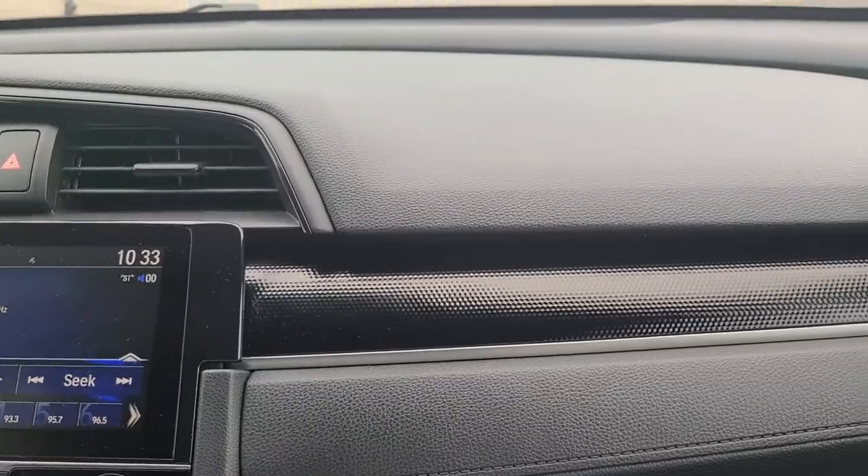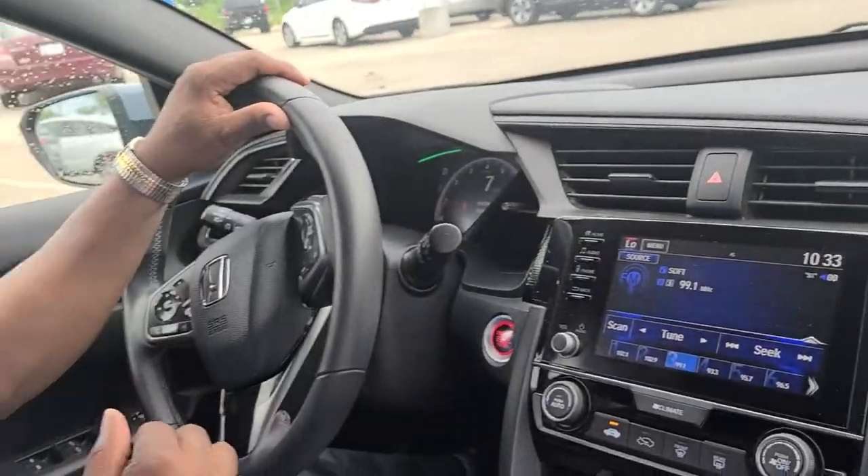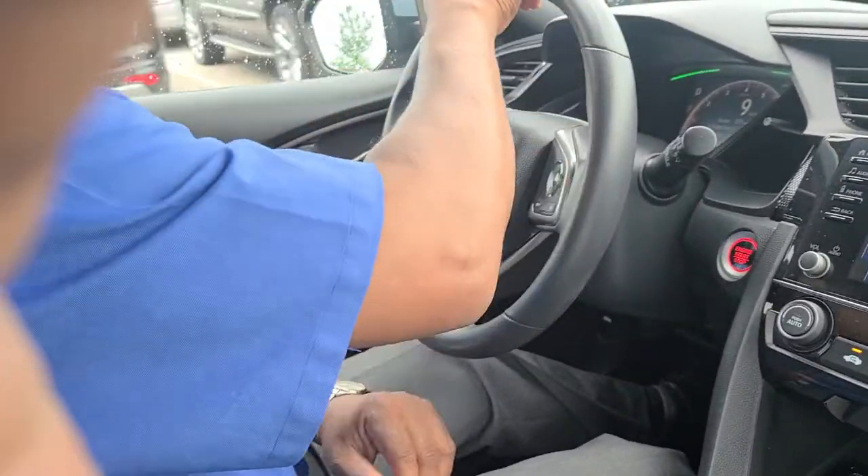Sonic Gray Pearl is one of those colors where either you fall in love with it the first time you see it, or you hate it — but it's just absolutely astonishing.